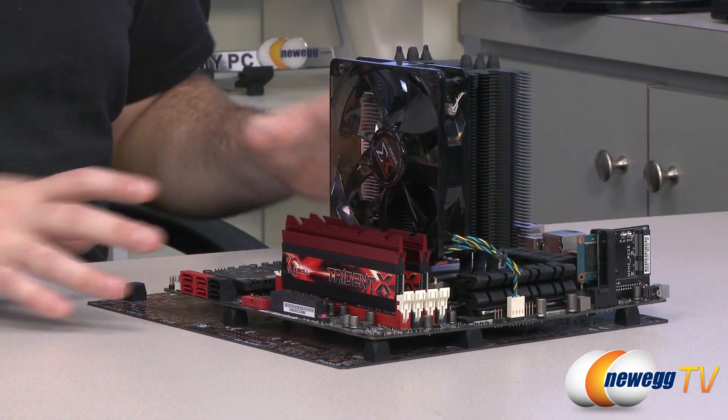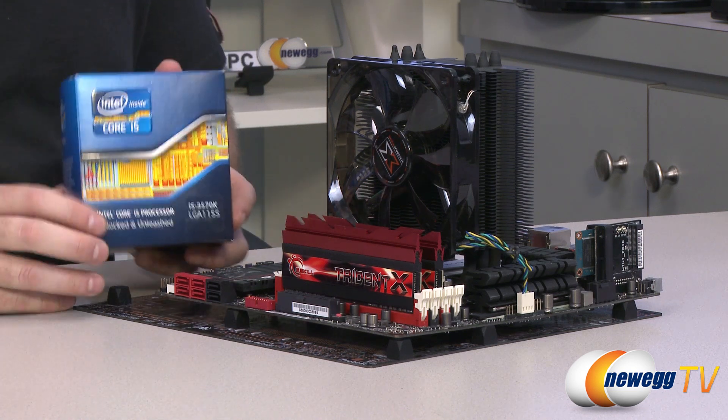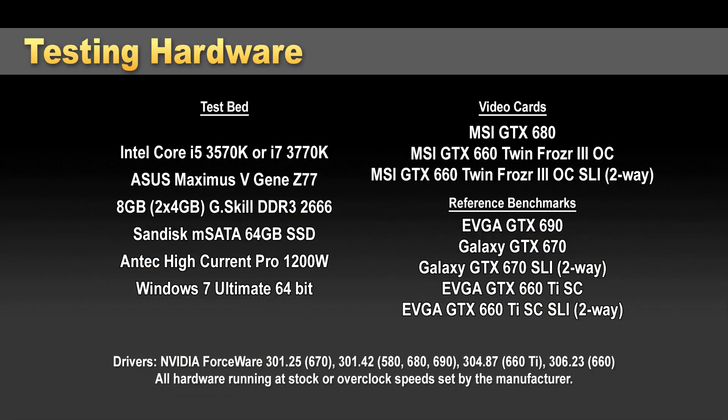Let's take a look at our test bed. I did this as an open air solution because I didn't have enough time to build full systems for all the tests. I'm running an Intel Core i5-3570K processor — that's an Ivy Bridge LGA 1155 processor with full PCIe Gen 3 support, and also a very popular processor for folks looking to build a gaming system. The motherboard is an Asus Maximus 5 Gene, a Z77 board, and I'm running 8 gigs of G.Skill Trident X DDR3 memory running at 2666.